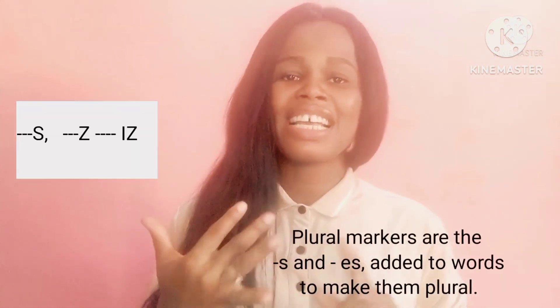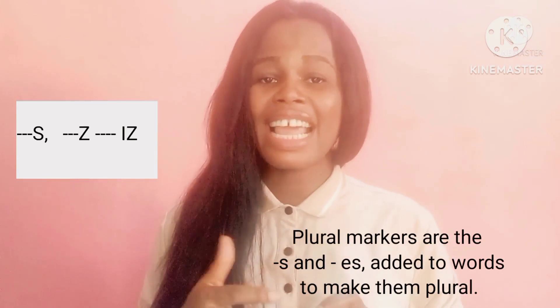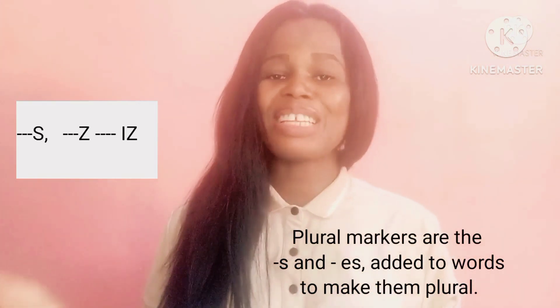There are three ways of pronouncing the plural morphemes. You can pronounce the plural morphemes as /s/, /z/, and /iz/. It depends on the phonetic environment where the plural morphemes occur.